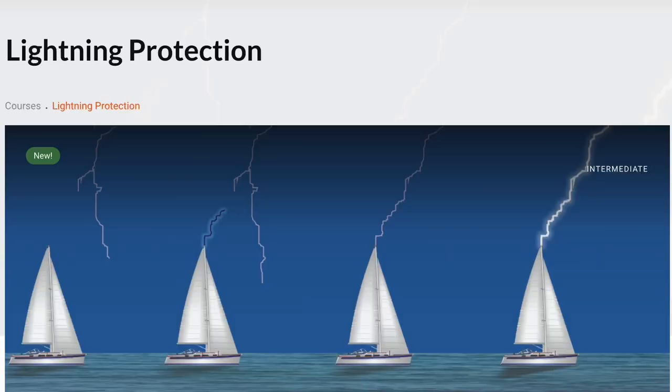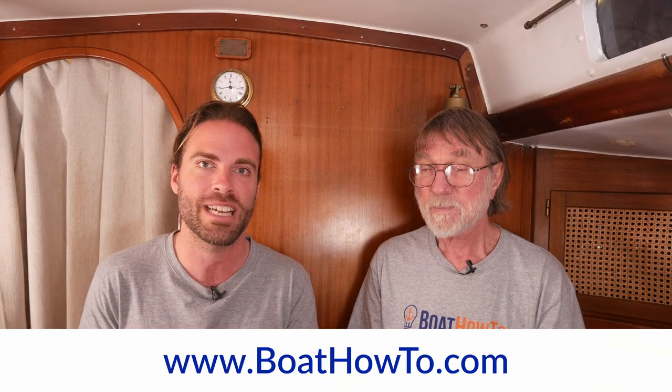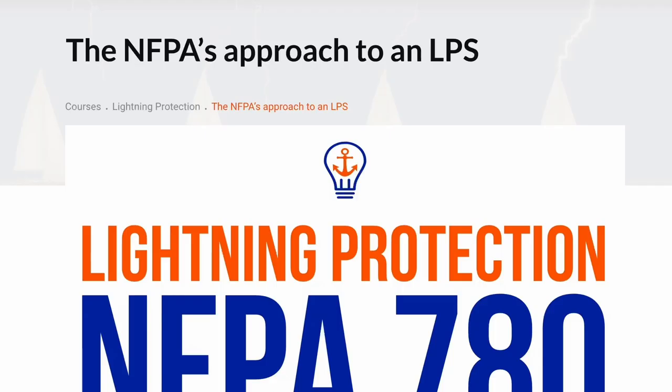Well, thanks for your take on that Nigel. If you want to learn about how you can actually protect your boat from lightning strikes, or at least as good as it gets, we have a whole module on lightning protection in our advanced marine electrics course at BoatHowTo.com. And actually, that module has a significant amount of more information in there than you can get out of the ABYC and the ISO standards.